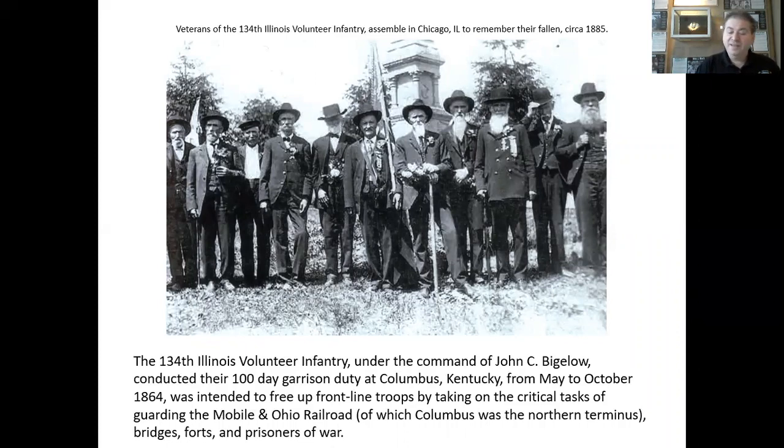Veterans of the 134th Illinois Volunteer Infantry assembled in Chicago to remember their fallen comrades. This photo is from 1885. The 134th Regiment, Illinois Volunteer Infantry, was an infantry regiment that served in the Union Army during the American Civil War. They were among the scores of regiments raised in the summer of 1864, known as the Hundred Days Men, in an effort to augment existing manpower for an all-out push to end the war within 100 days — their own version of the surge we heard about during the Iraqi and Afghan wars. However, the war lasted a lot longer than 100 days.